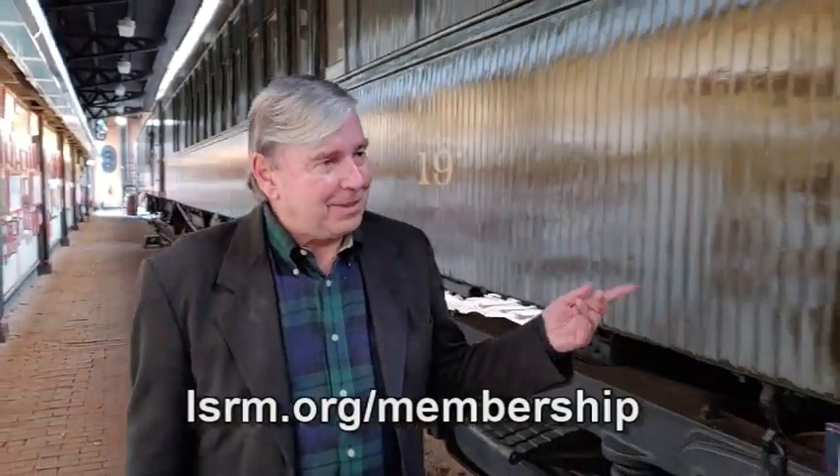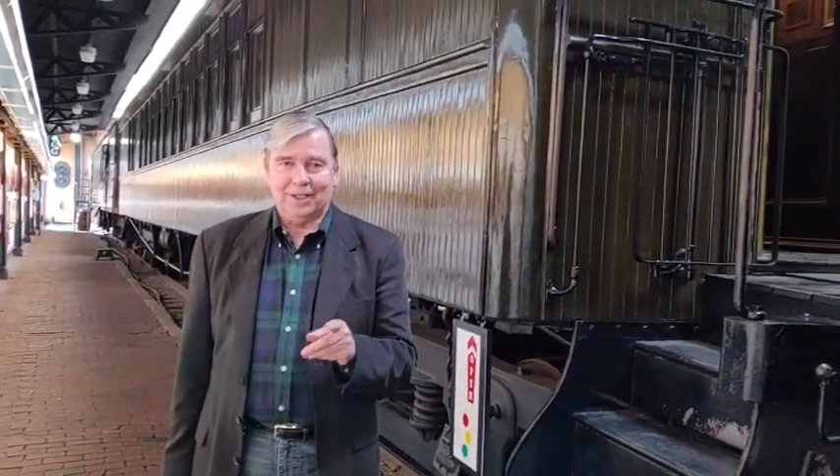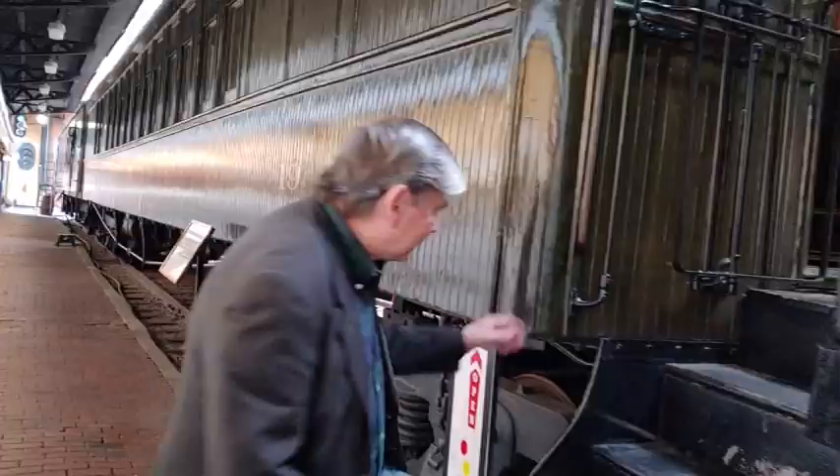We're alongside car number 19 in the museum. It's one of several heavyweight coaches in our collection. It has a very interesting history, and it has history inside its history. This car is historic and also carries history as its main cargo. This is what we call a gallery car in the museum — we use it to display history inside the car, which is itself historic.